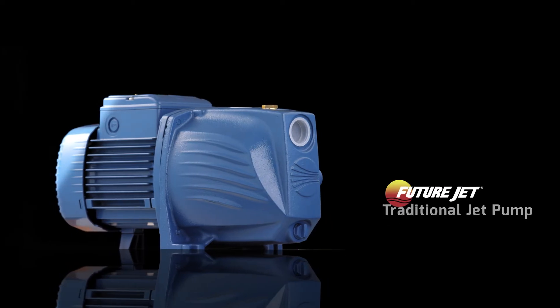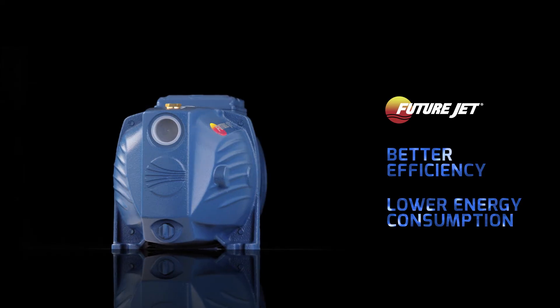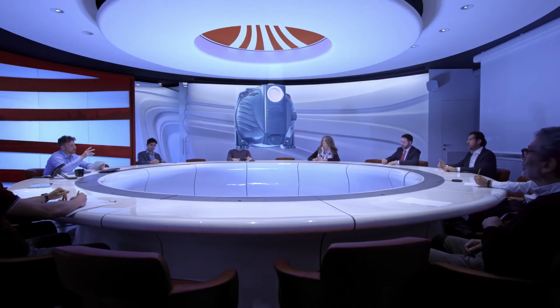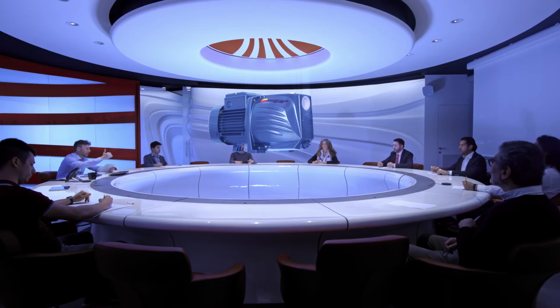All this with better hydraulic efficiency and a better consumption flow rate ratio than all the other jet pumps on the market. From Pedrolo FutureLab, FutureJet — a revolution that brings self-priming pumps into the future.